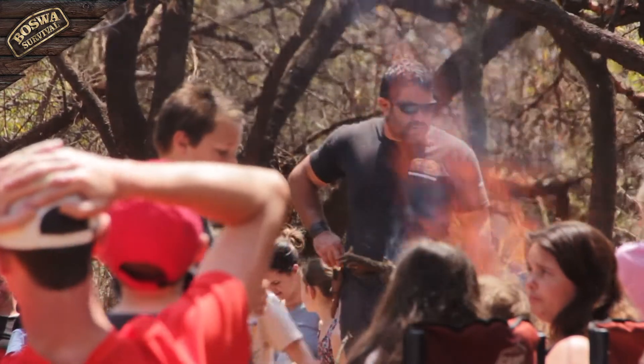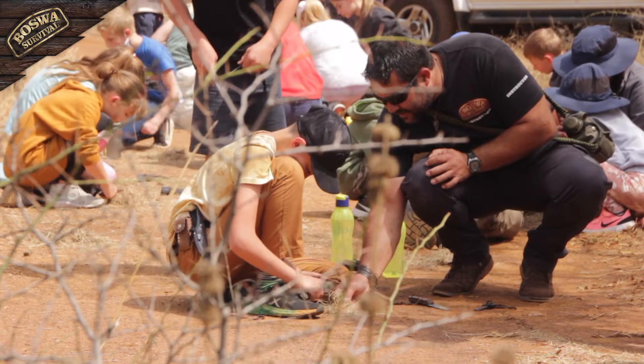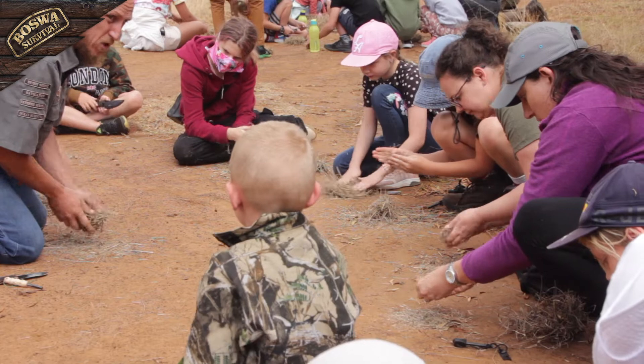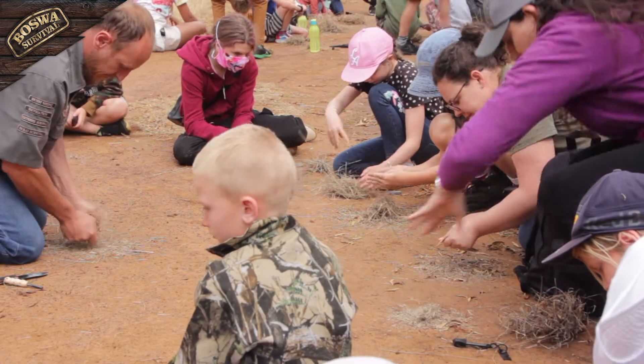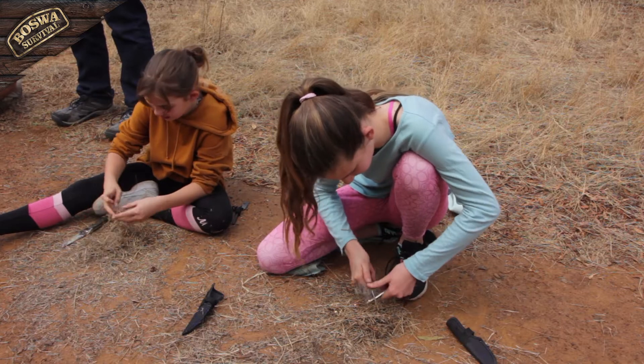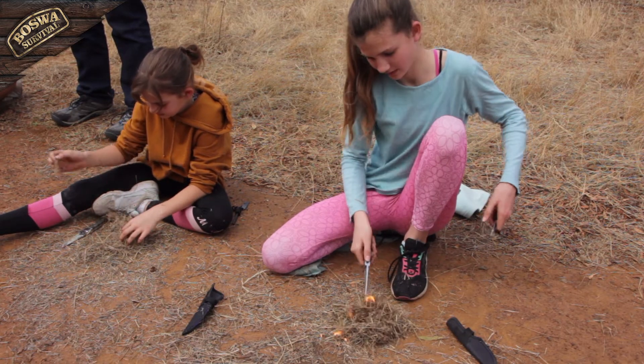Fire is an exciting subject for a kid and you can never keep them away from a fire. That is why on this course we teach kids how to responsibly make a safe fire, how to look after their fire, and how to learn the right technique to be able to light the fire fast and efficiently in the field.